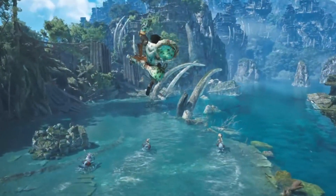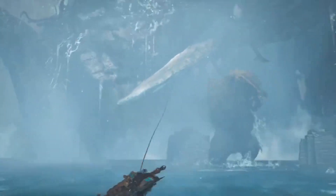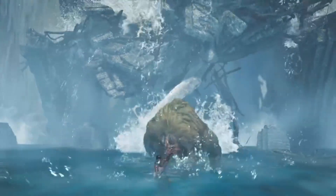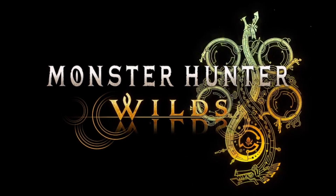The controller will officially launch on the same day as Monster Hunter Wilds, February 28th, 2025, which is the perfect time to receive both so you can begin monster hunting immediately.